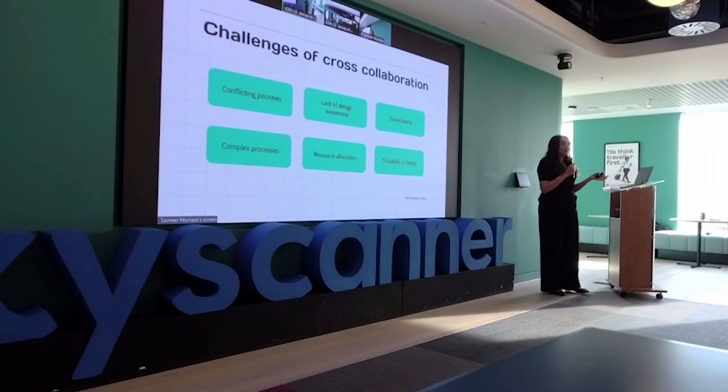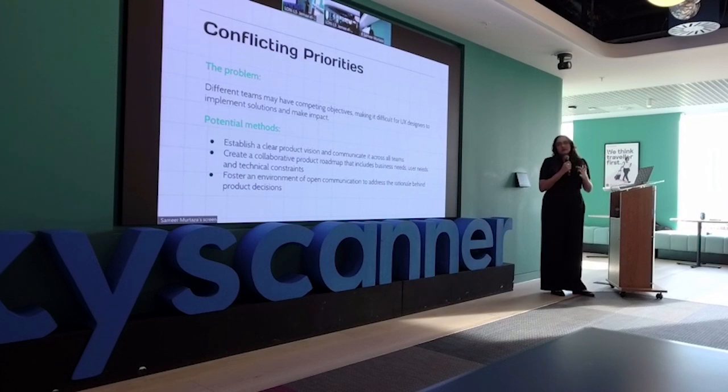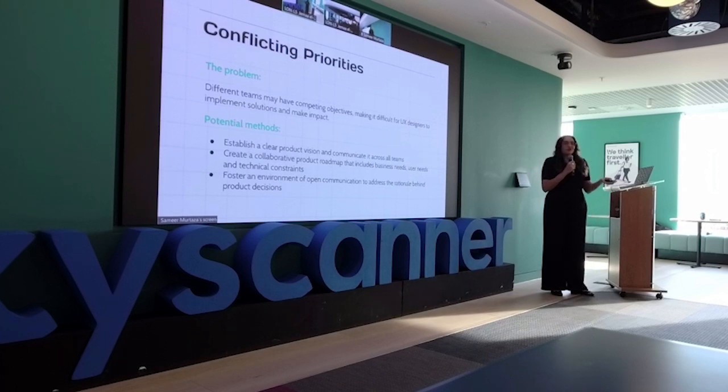Here are some of the challenges with cross-collaboration, and there's a lot depending on your organization. The first is conflicting priorities — you might have competing objectives that make it difficult for UX designers to implement solutions and make impact. To address this, establish a clear product vision, communicate it across the whole team, create a collaborative product roadmap that includes business needs alongside user and technical needs, and create an environment of open collaboration where you can address the rationale behind decisions.